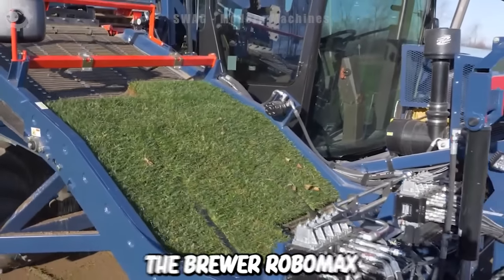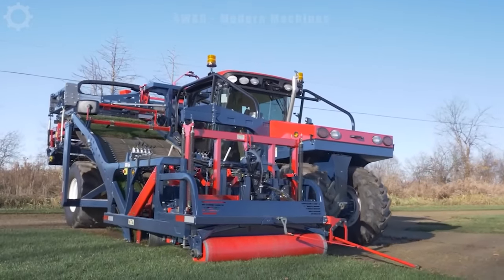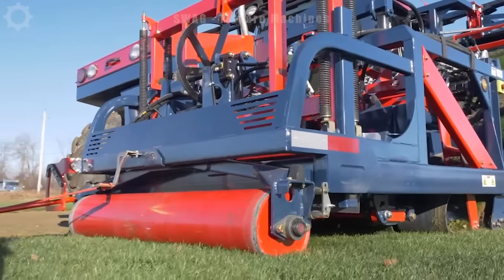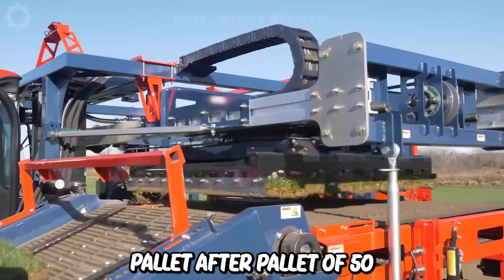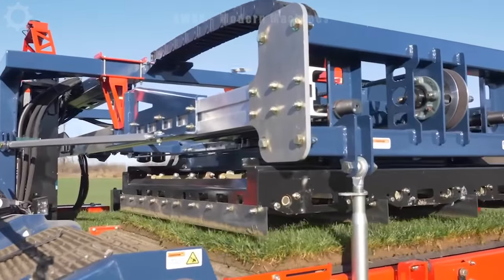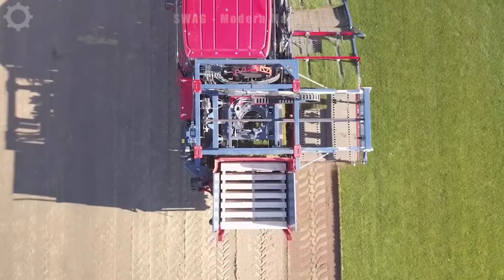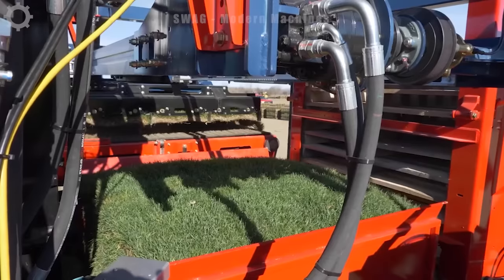The Brewer Robomax JD is a one-person operator that can easily step off the cutting line, drop pallets and continue harvesting turf in the absence of a forklift. This one-operator grass harvester is simple and modern, capable of producing pallet after pallet of 50 cm to 100 cm moulds even in soft conditions. A simple robotic stacking system gently transfers ten turf mats at a time to rear-mounted pallets for easy forklift transport.